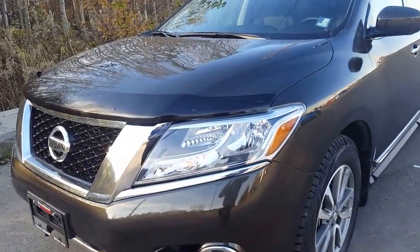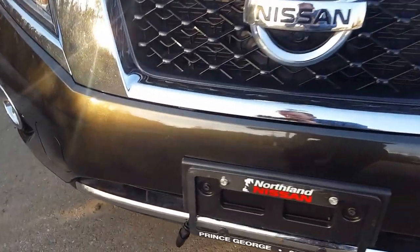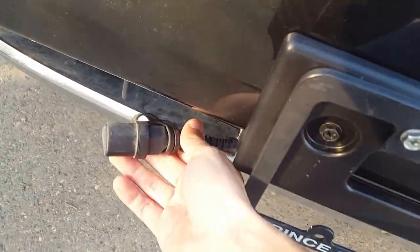Looking in the front here we have a bug visor and we have some fog lights to complement the weather we've been having. Right below here we also have a block heater — perfect, you don't want to be caught without that when it gets cold.